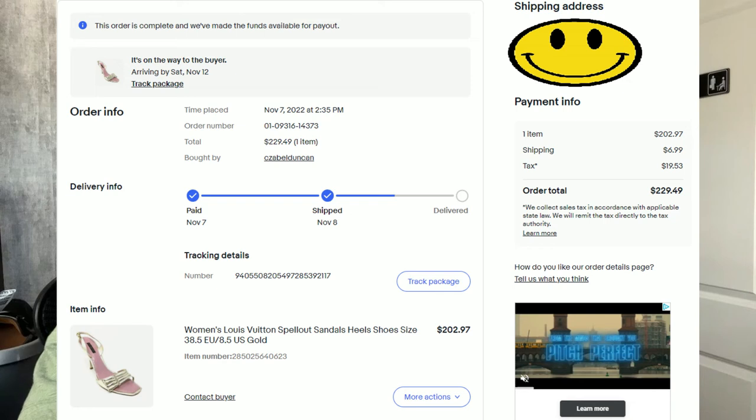Coming in at number three is another pair that's not Gucci — it's a pair of Louis Vuitton fell-out gold sandals. Louis Vuitton is a brand we definitely look out for with online arbitrage, but there isn't a whole lot of it for sale and most of it is very expensive. The ones that aren't get sold very quickly, so you have to really be on the lookout. These sold for $229.49. We got them for a stellar deal of just $37.10, and after fees and shipping, we had a profit of $134.72.